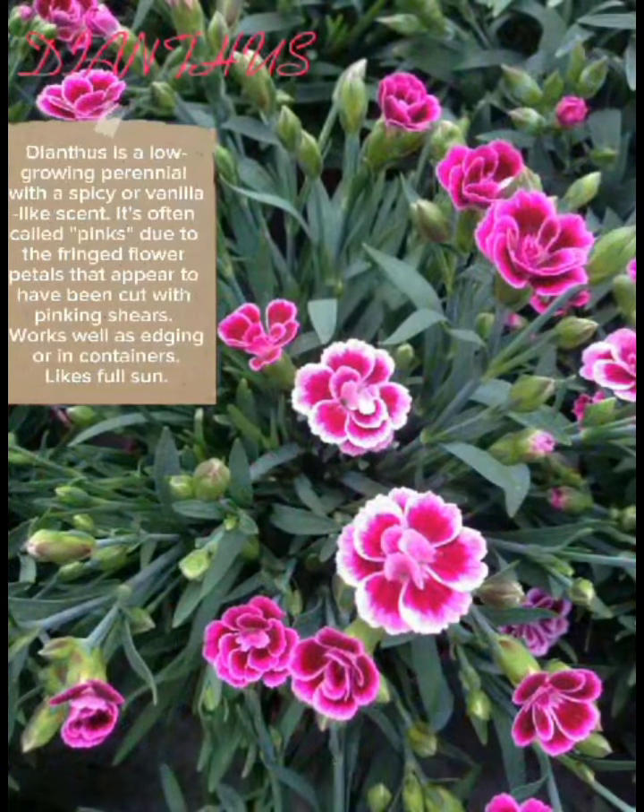Dianthus is a low-growing perennial with a spicy or vanilla-like scent. It's often called 'pinks' due to the fringed flower petals that appear to have been cut with pinking shears. Works well as edging or in containers, and likes full sun.